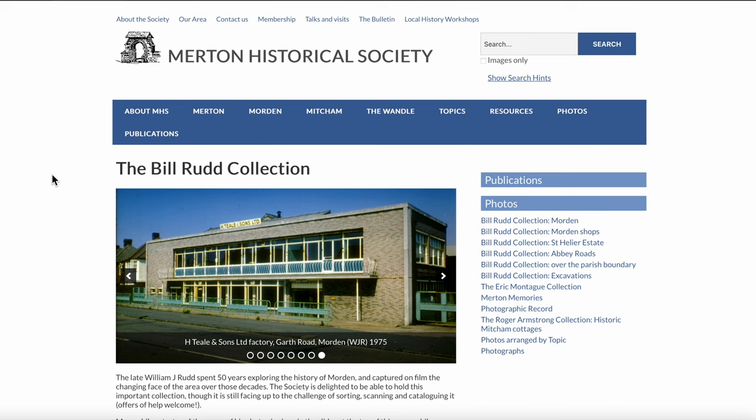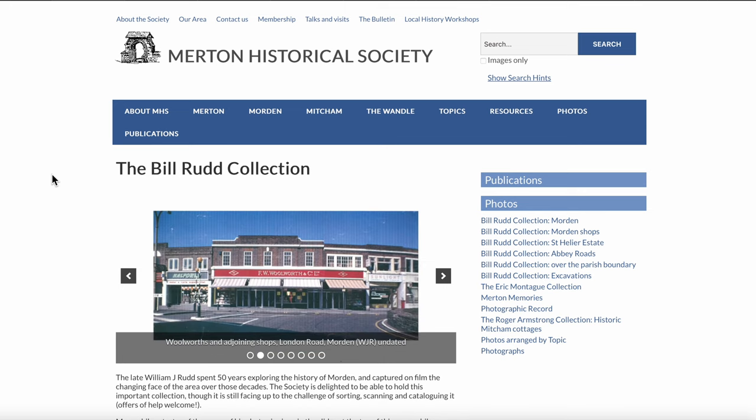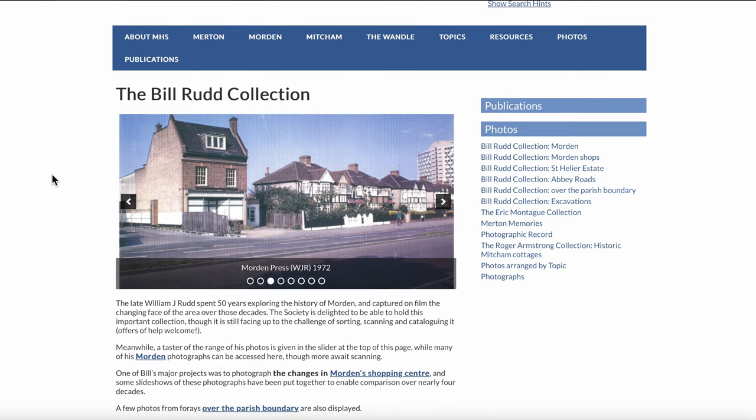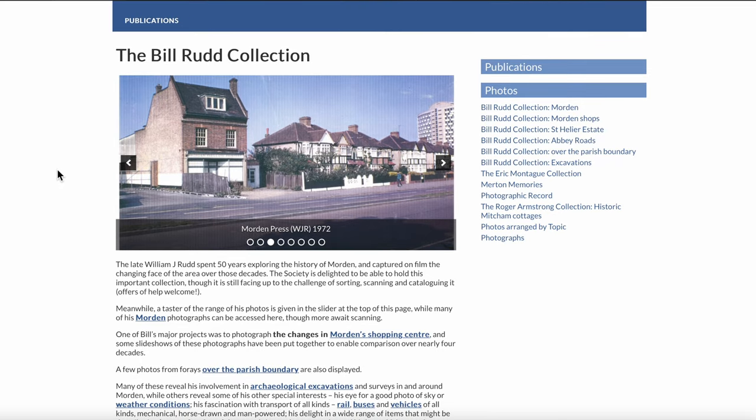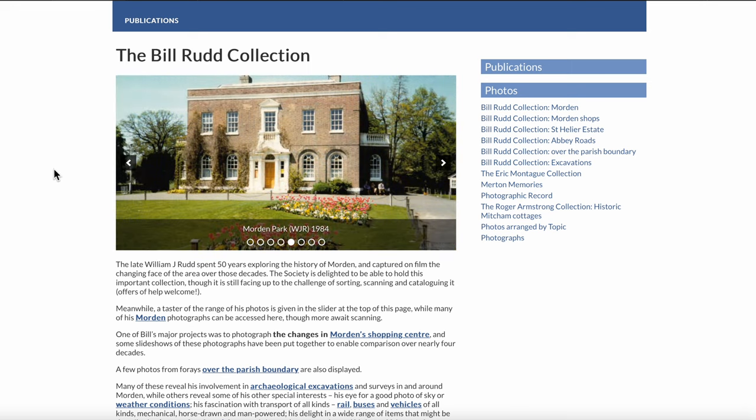On the Merton Historical Society's website, there are a number of photographs of interest covering the Mitcham area. The Bill Rudd Collection, fairly recently added to the website, is a collection of photographs taken by William J. Rudd, who spent 50 years exploring the history of Morden and captured on film the changing face of the area over those decades.